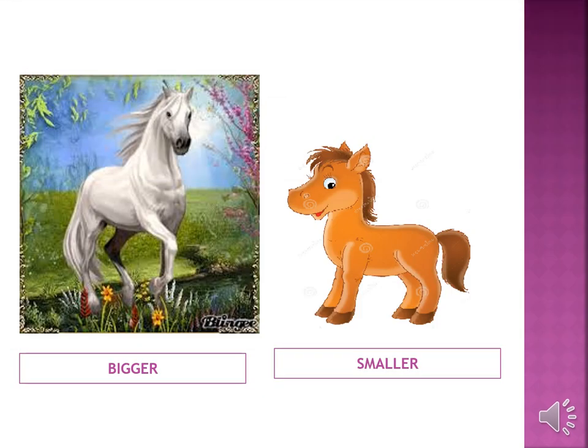Look at these beautiful horses. We are not going to take a ride on them — we are just comparing their size. The white horse is bigger than the brown horse and the brown horse is smaller than the white horse.